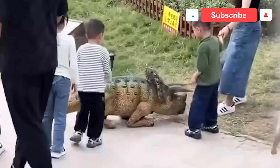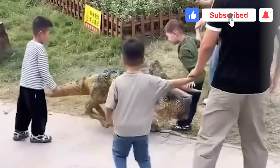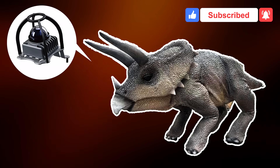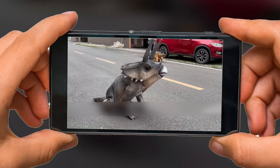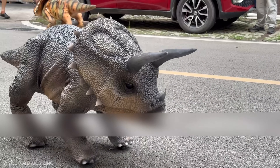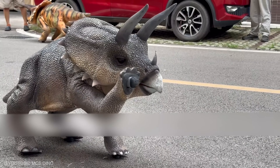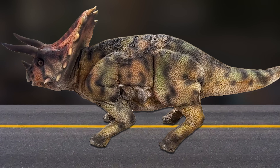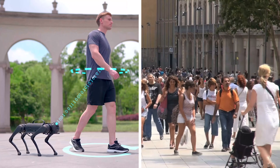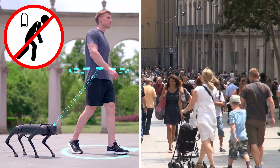Parks become stages where autonomy handles pathfinding and artists handle delight. The suit hides sensors without blocking sight lines, so the bot can pause for photos, then pivot and continue a route right on time. When the walkway tightens, it threads the gap and waves with a tail swish triggered by a nearby smile. That blend of spectacle and street smarts makes you imagine a city where every busy walkway has a helpful guide that never gets tired.